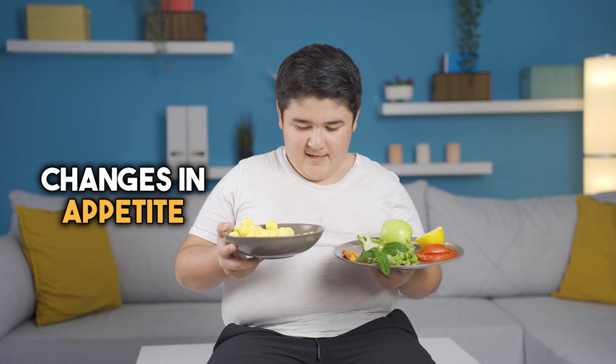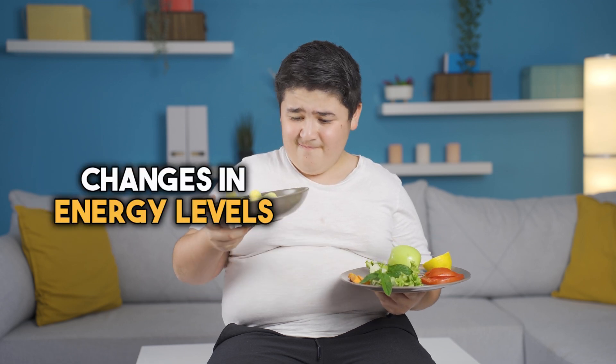Behavioral changes. In addition to their psychological effects, weight loss medications may also influence behavior related to eating and physical activity. Children taking weight loss medications may experience changes in appetite, food preferences, and energy levels, which can contribute to weight loss when combined with lifestyle modifications. It's important to emphasize that weight loss medications should only be used in children as part of a comprehensive treatment plan that includes dietary changes, increased physical activity, behavioral therapy, and family involvement. Medication should not be used as a standalone treatment, but rather as one component of a multifaceted approach to weight management.